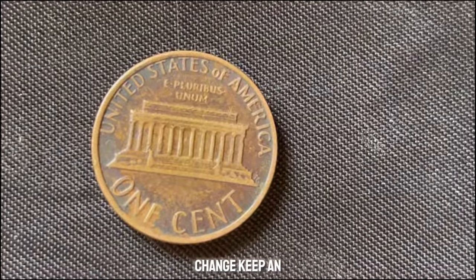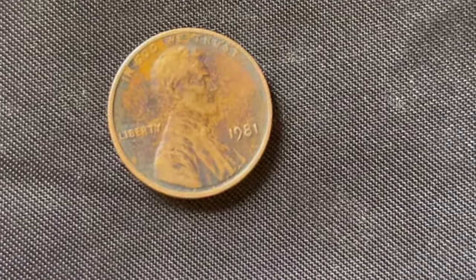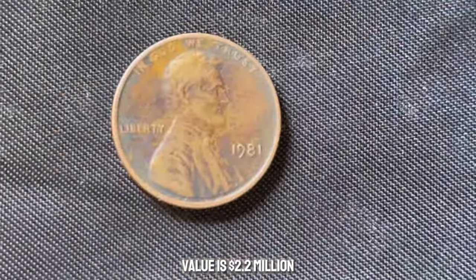Always check your change, keep an eye out for errors, and who knows — you might just find a hidden treasure. This coin value is $2.2 million.